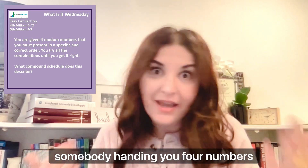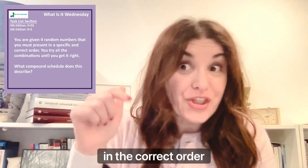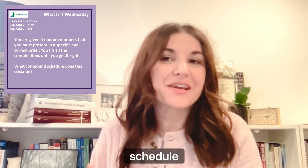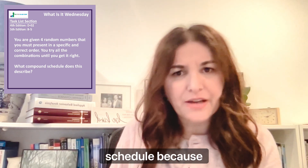For me, it's very much like somebody handing you four numbers and saying you've got to put these numbers in order — in the correct order — and nothing signals what the correct order should be. That is what the tandem schedule looks like. I also like to think of it as the trial-by-error schedule.